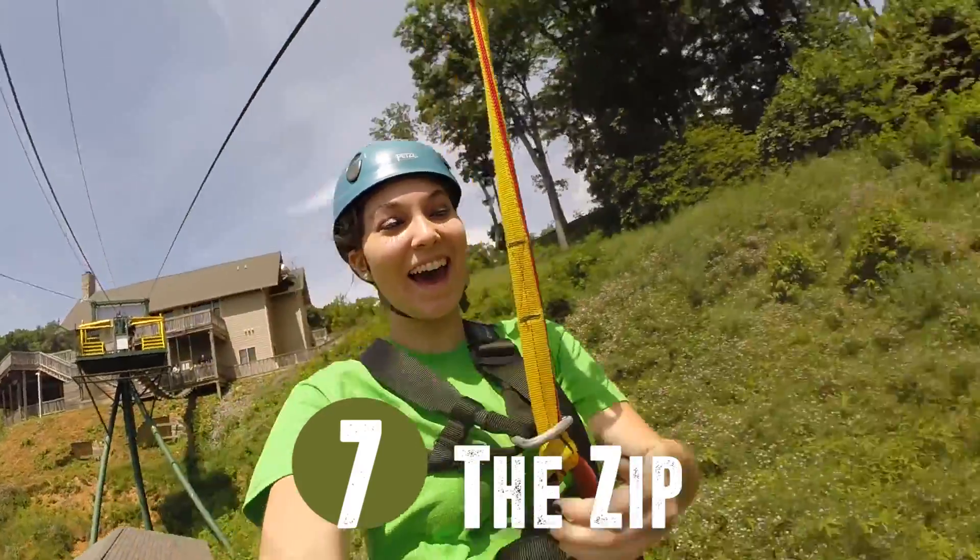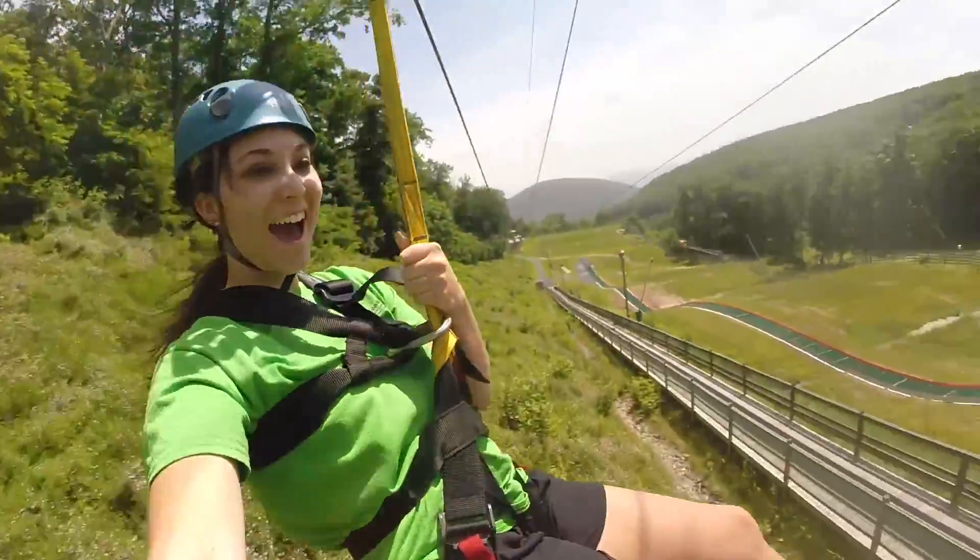Number seven: the zip. It's a bird, it's a plane — no, it's Ellen on the zip!